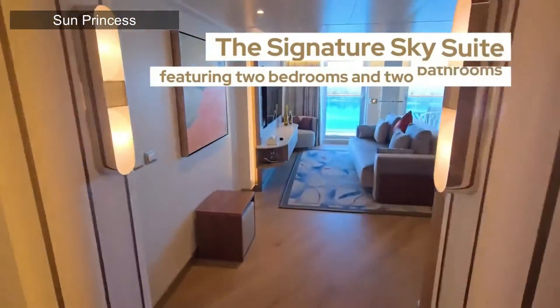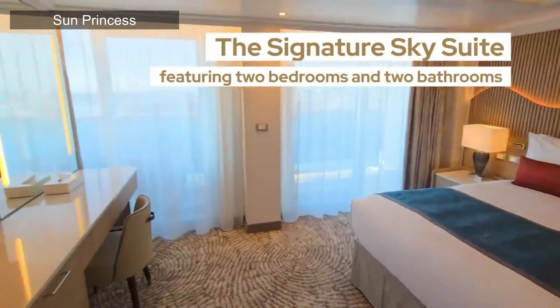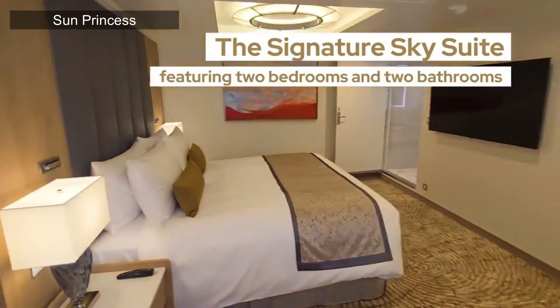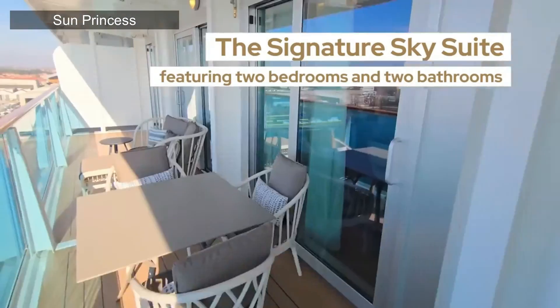The highest level suite Princess currently offers is the Signature Sky Suite, exclusive to the Sphere class ships — the Sun and the Star. Basically it's the Sky Suite but with Signature Collection benefits. You still get the gigantic stateroom with two bathrooms, two bedrooms, a full bathtub, separate shower, and living room — plus Signature Restaurant access, the Signature Lounge, and the private Signature area of the Sanctuary.